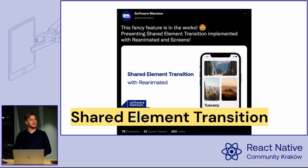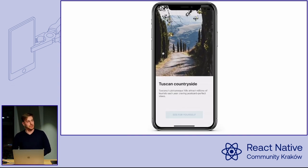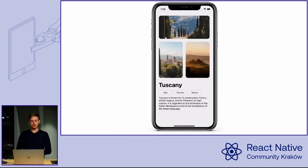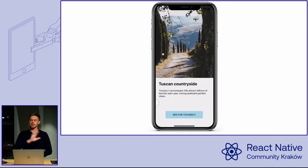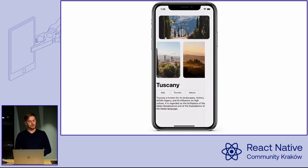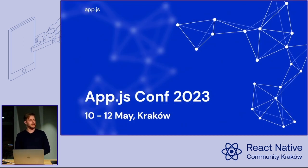Shared element transitions: there was a tweet announcing that work is underway on a shared element transition API in Reanimated and Screens. It's a very desirable feature because you can make amazing transitions — an element animating between two different screens. It looks really nice. And last but not least, app.js.conf is back in May, so write that in your calendar. We are very happy to see you there as well.